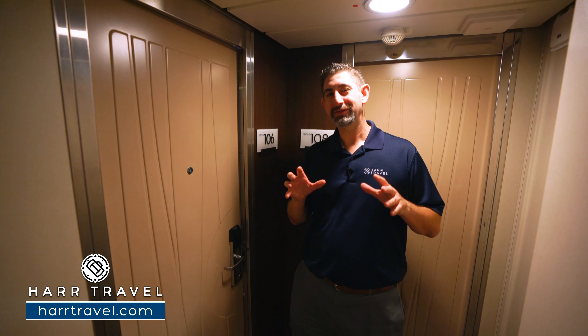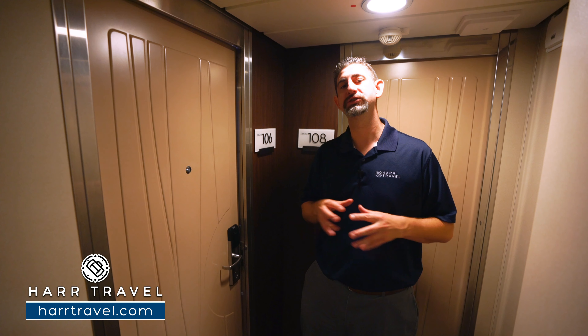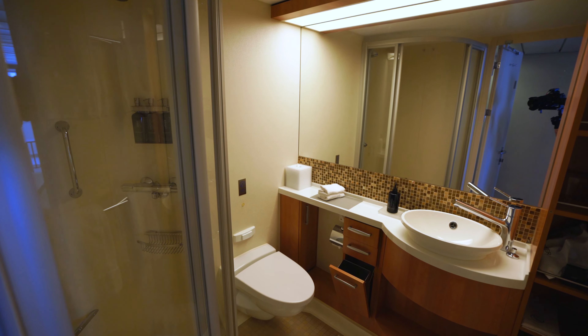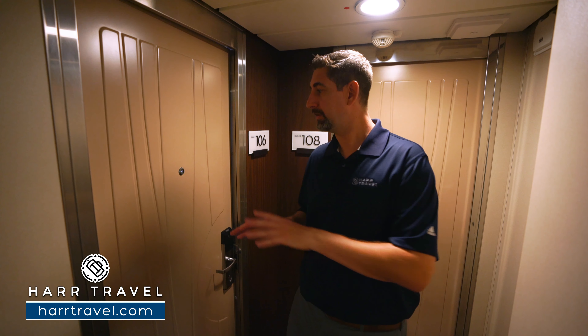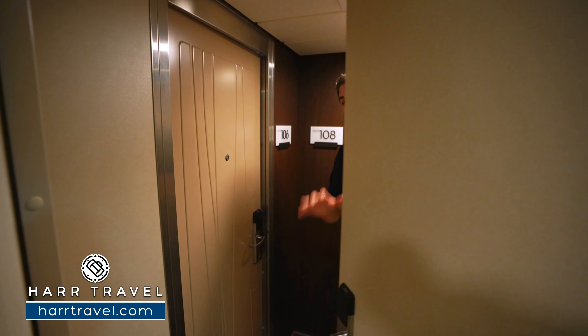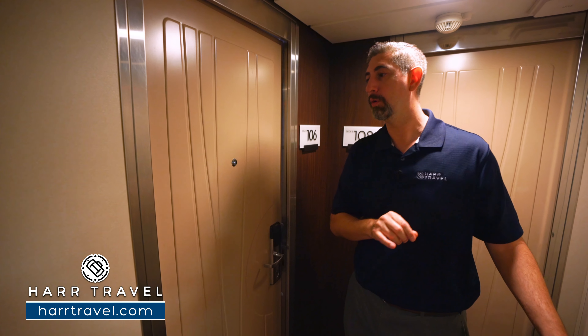I always love to find those little secret hidden gems on a cruise ship, and this is one of them. If you're traveling with a group, a large family, maybe just an extended family — grandma and grandpa going along as well — I love this combination. You can see right here there's two doors. There's actually a lock-off that I can shut completely, and if you purchase both rooms, your room key will open it up.